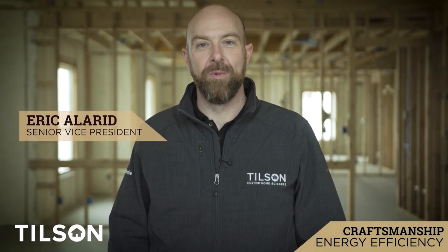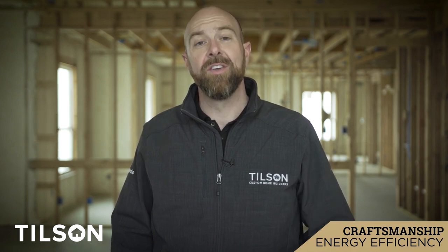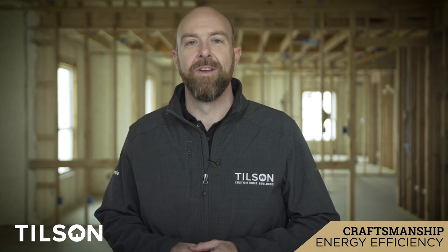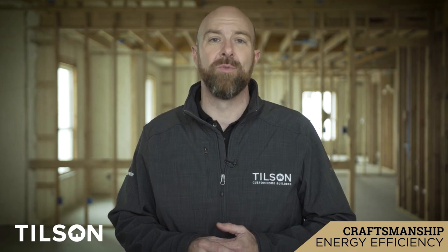Hi, I'm Eric Allard with Tilson Homes and I'm excited to bring you another installment of Tilson's craftsmanship series. At Tilson Homes, my family has been building homes all over Texas since 1932. Over the better part of a century, we've learned a lot about ourselves, our customers, and the homes we build.